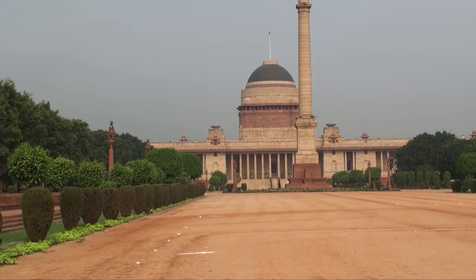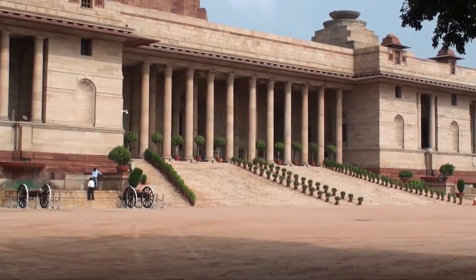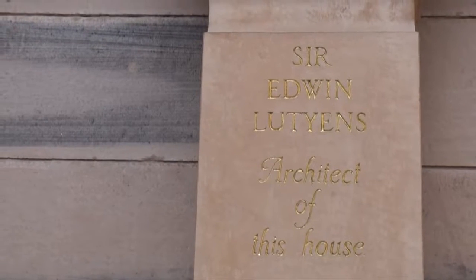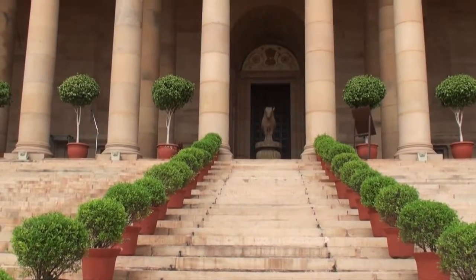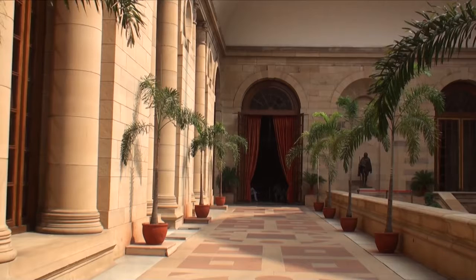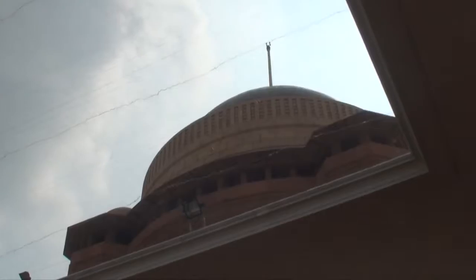India's Presidential Palace, Rashtrapati Bhavan, is the largest presidential home in the world. Designed by British architect Edward Lutyens, the palace was built by 23,000 workers between 1913 and 1929 and was inaugurated in 1931. The total cost of construction was 14 million rupees.